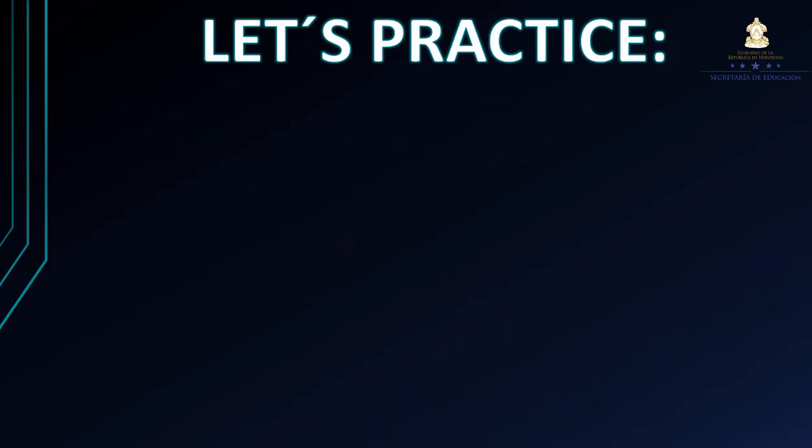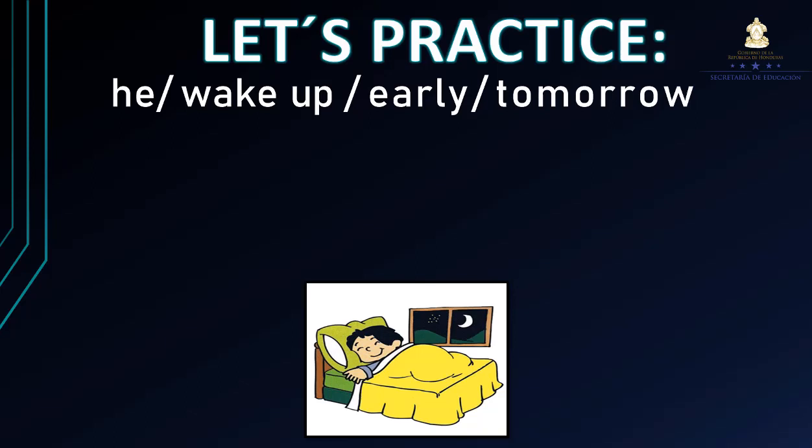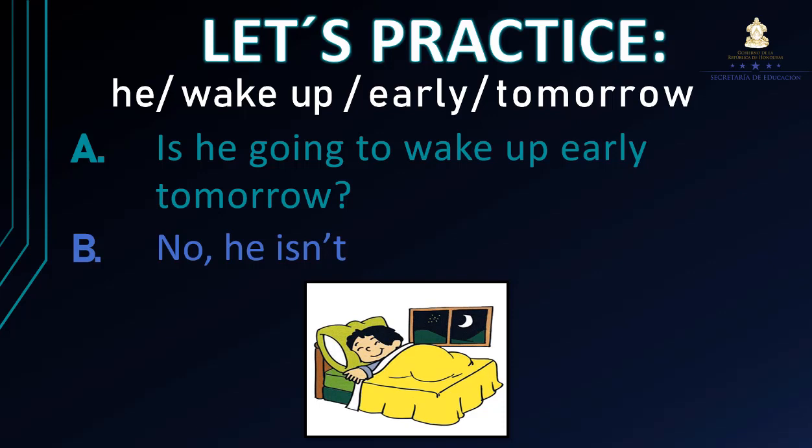The second: He wake up early tomorrow. ¿Cómo formulamos esta pregunta en una oración interrogativa? Is he going to wake up early tomorrow? ¿Se va a levantar él mañana? En este caso es no, porque de acuerdo a la imagen vemos que él está durmiendo. Entonces contestamos: No, he isn't.